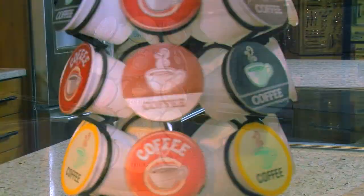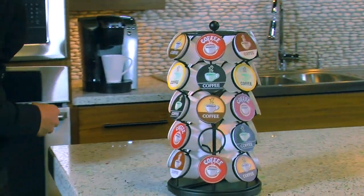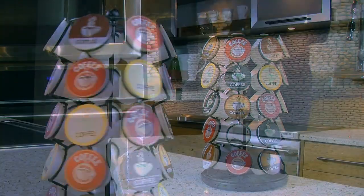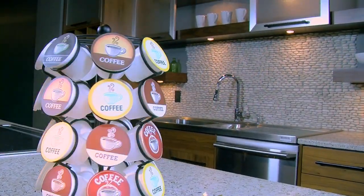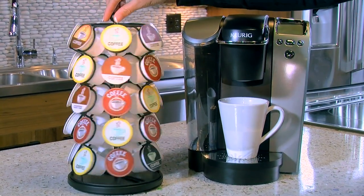Organize and enjoy. The nifty carousel for K-Cups makes it extremely easy to find and select your favorite coffee flavor. Perched on a revolving base, you'll be able to organize up to 35 single-serving coffee pods and browse them with a simple spin.